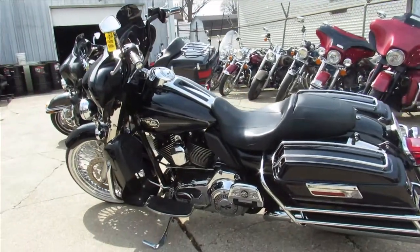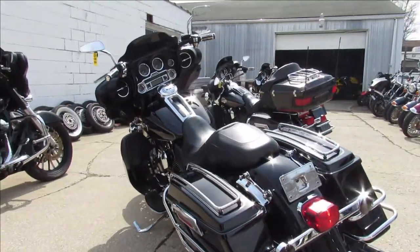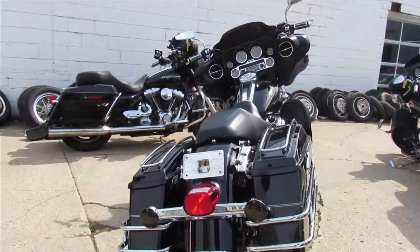Hey guys, ApprovalPowerSports.com here, doing some videos on some Harleys. If you're looking for a pre-owned Harley, it's 70 degrees today here in Michigan, and we got 250 of them for sale on the floor.